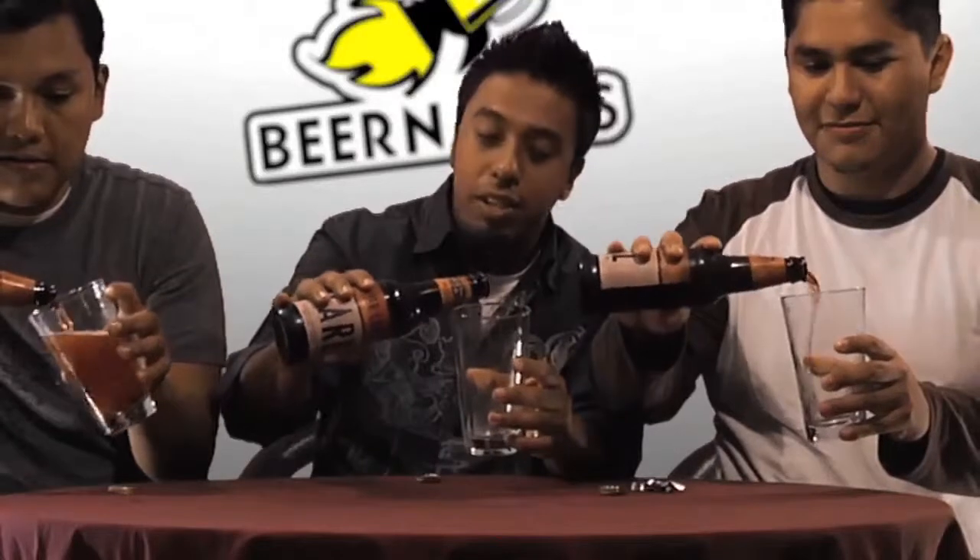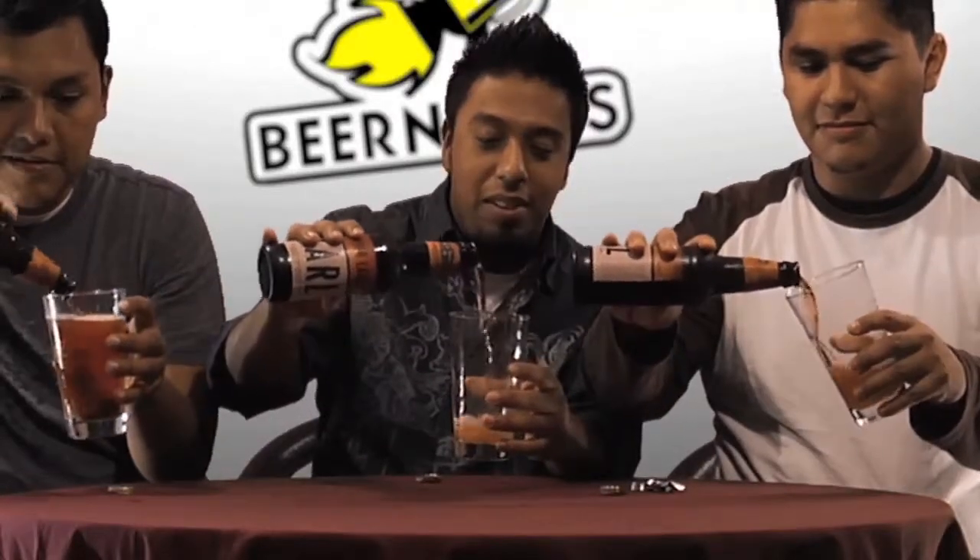I'm really looking forward to trying this one because I'm a big fan of amber lager. We're going to start pouring — straight down and a little bit to the side. I did it reverse. As long as you get head, right RG? No head for RG — that'll probably be the episode title.